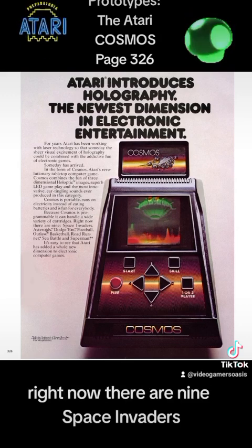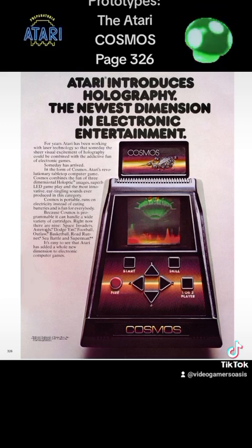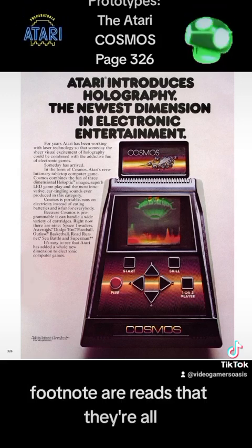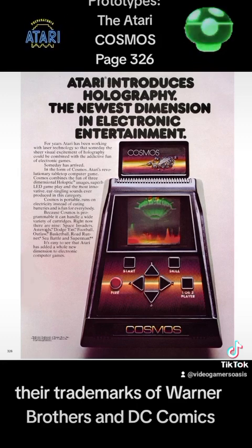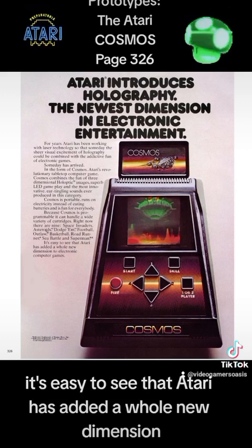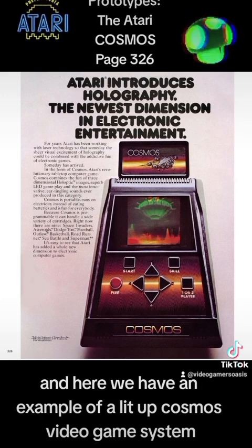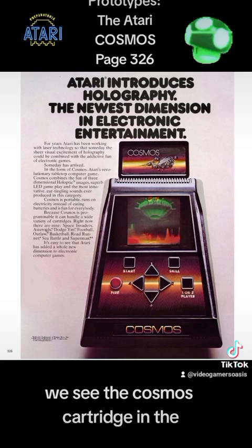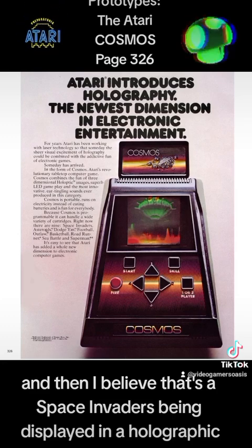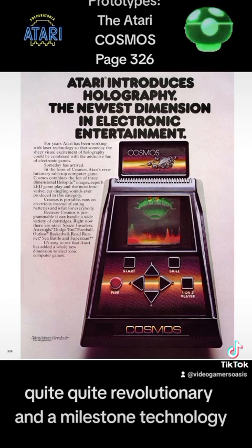Right now there are nine: Space Invaders, Asteroids, Dodge'em, Football, Outlaw, Basketball, Roadrunner, Sea Battle, and Superman. Footnote reads that they're all trademarks of Warner Brothers and DC Comics, used with permission. Last paragraph: "It's easy to see that Atari has added a whole new dimension to electronic computer games." And here we have an example of a lit-up Cosmos video game system. We see the Cosmos cartridge in the display on the top, and I believe that's Space Invaders being displayed on the holographic graphic screen. Quite revolutionary and milestone technology.